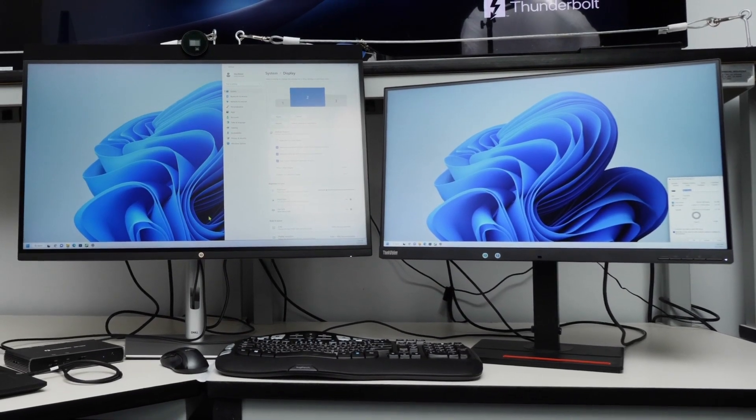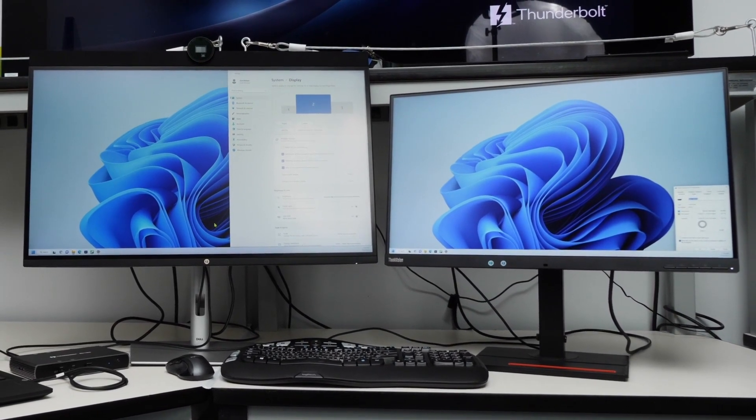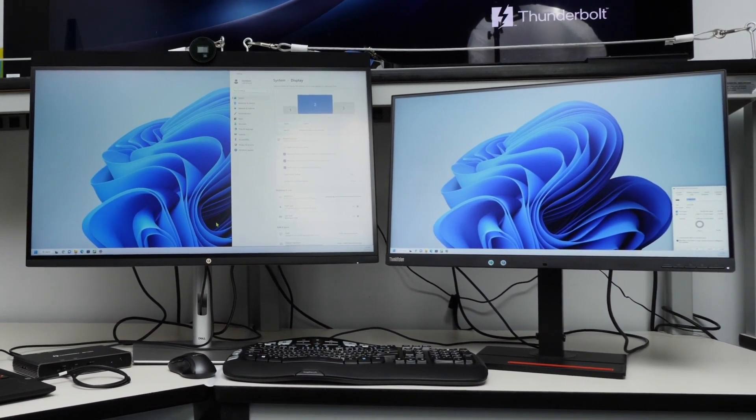So here I'm driving for the first time a 6K display and a 4K display, all from my Thunderbolt 5 dock.